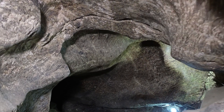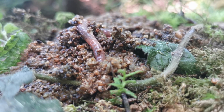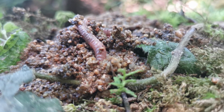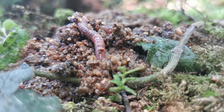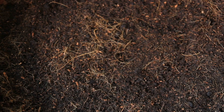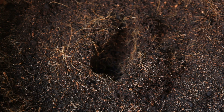Earthworms live underground, where they tunnel through the soil. As they move, they create little paths that help air and water reach the roots of plants. This process, called aeration, makes the soil healthier. Plants need oxygen and water to grow strong. Without earthworms, the soil would be compacted and hard for roots to spread.